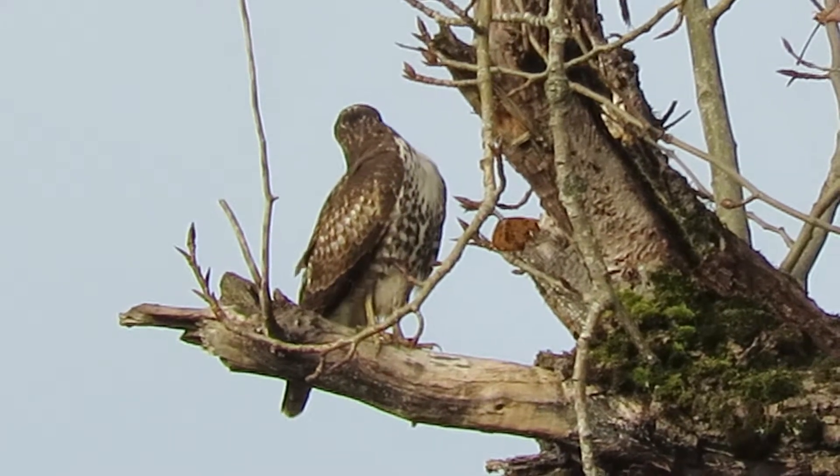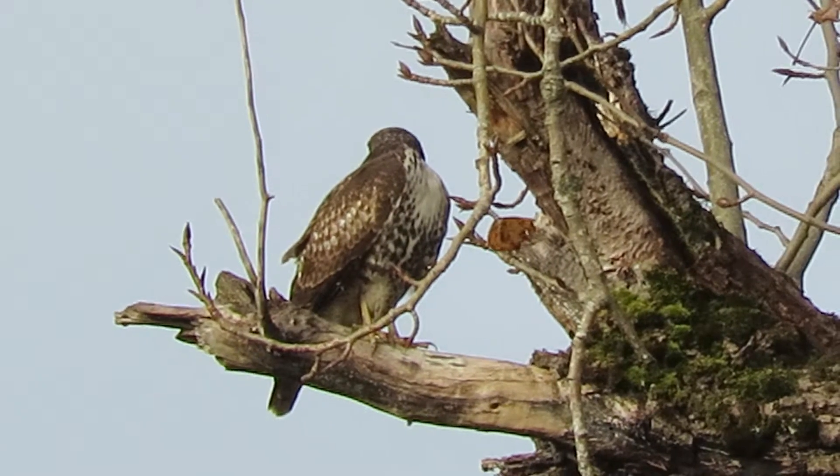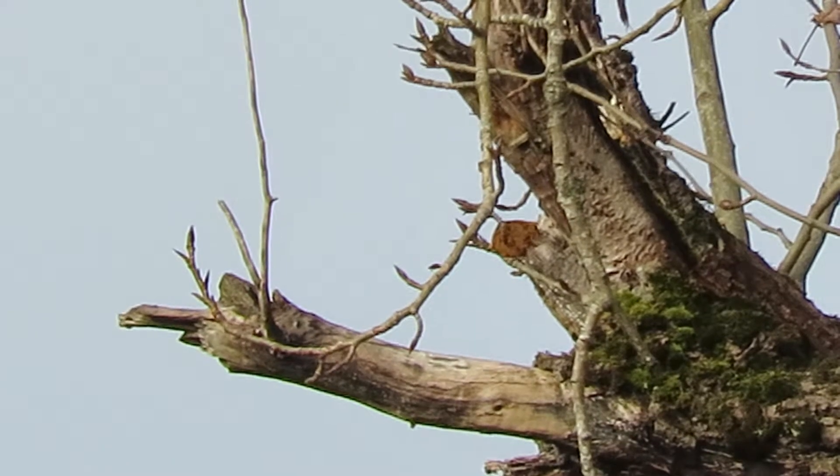Yep, he's gonna go, I think. Turning around, really looking down — see what he does. And there he goes. All right, off on the hunt.